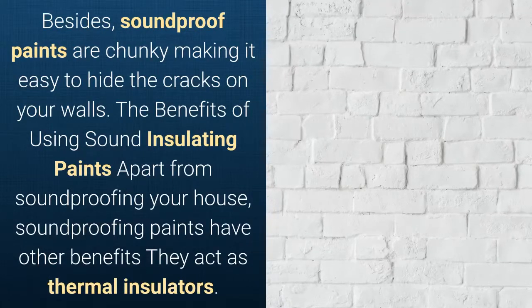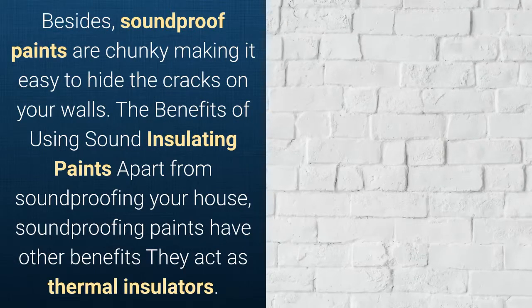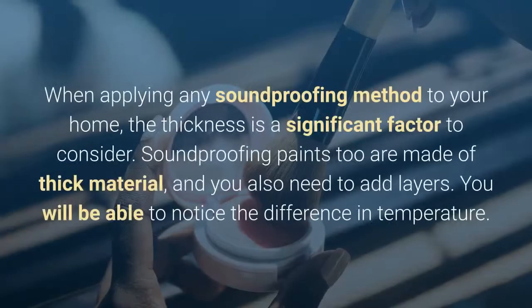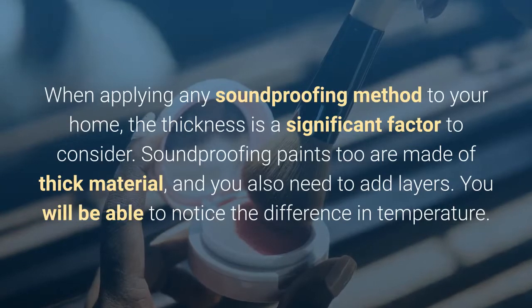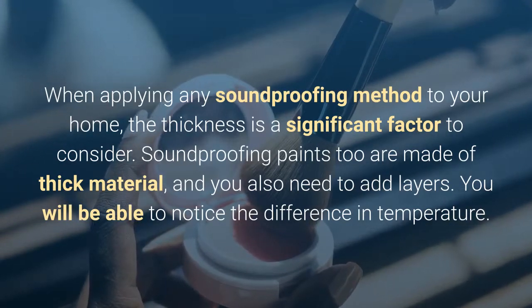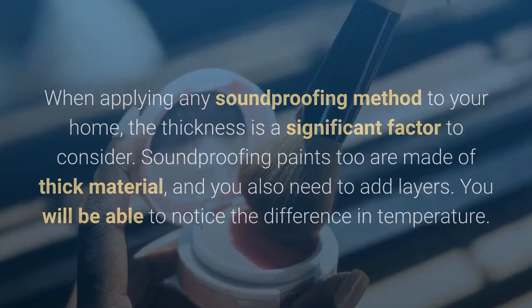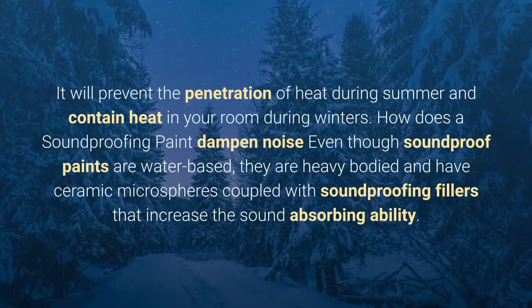Apart from soundproofing your house, soundproofing paints have other benefits — they act as thermal insulators. When applying any soundproofing method, thickness is a significant factor. Soundproofing paints are made of thick material, and you also add layers, so you will notice a difference in temperature. They will prevent heat from penetrating during summer and help contain heat in your room during winter.